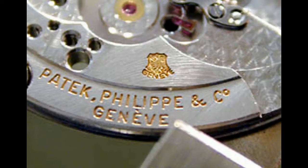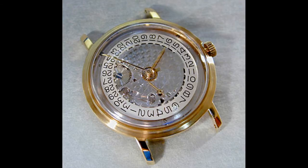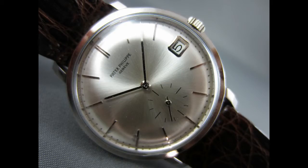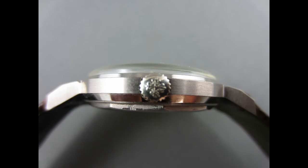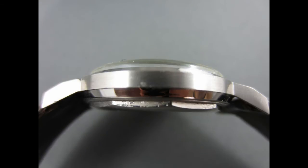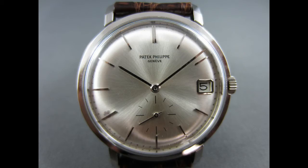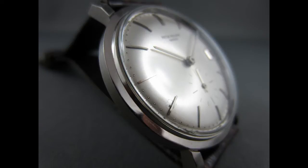The Patek 3445 was not the first automatic Patek — that title goes to the 2526, which did not have a date wheel. The 3445 is one of the classic all-time Calatravas, and the piece used a movement which was calibre 27-460, considered to be one of Patek's greatest movements. This movement lasted from the late 50s up until about the mid 80s, which is certainly an indication of how good it really is.